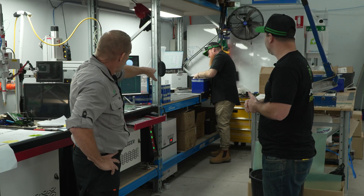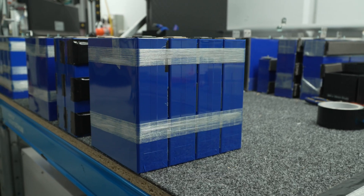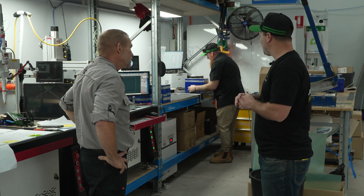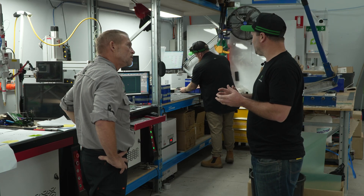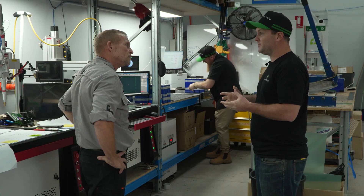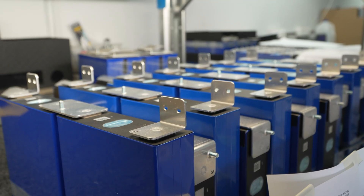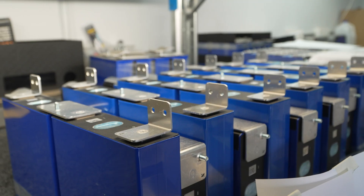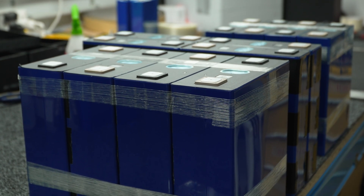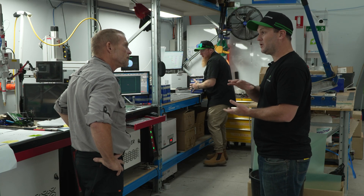You've got 3.2-volt LiFePO4 cells — these are what are called prismatic cells, commonly used in deep cycle battery applications for high performance, and they're quite compact. The reason we use prismatic cells over cylindrical cells, which a lot of other companies use, is that there are a lot less spot welds, so a lot less can go wrong and fewer areas in the battery where we need solid connections.